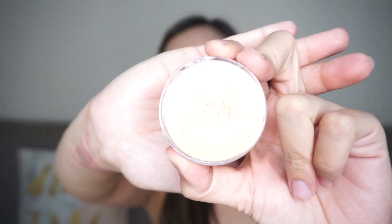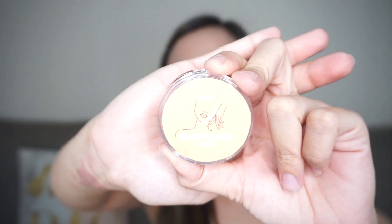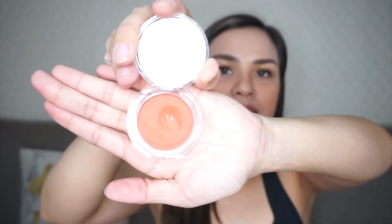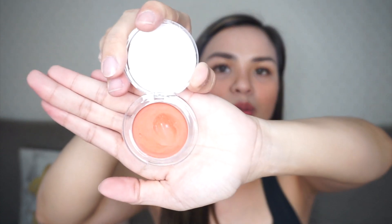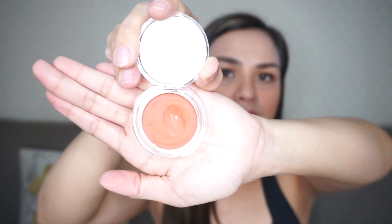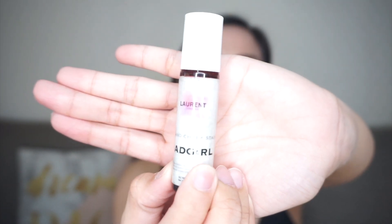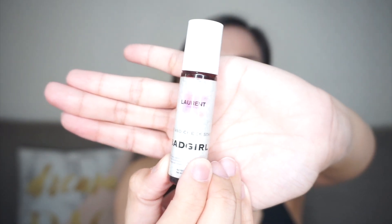Before we start with the swatches, share ko lang na yung nilagay ko sa cheeks ko is the LORENT Cosmetics Snap Blush in Pall. This is my go-to blush on kasi it goes well with almost any shade ng lipstick. And yung nilagay ko sa lips ko temporarily is Bad Girl by LORENT Cosmetics — this is part of their OG tints. Gel-based siya na tint. Favorite shade ko to since 2016.